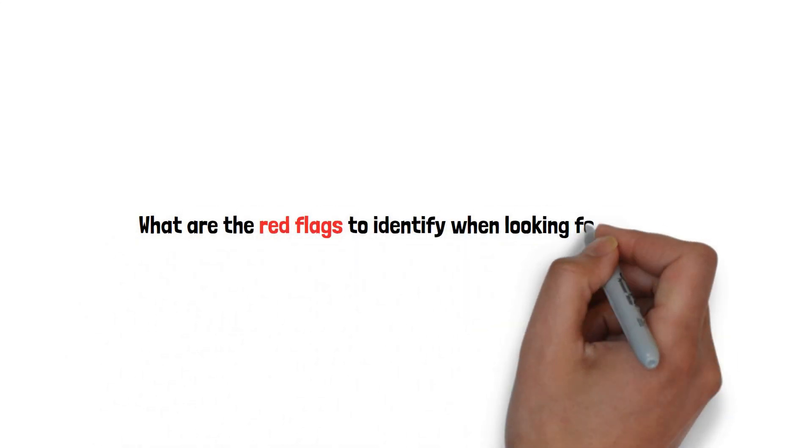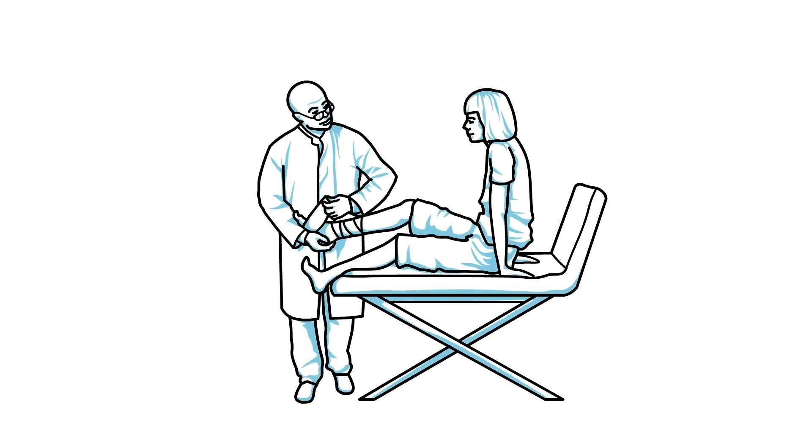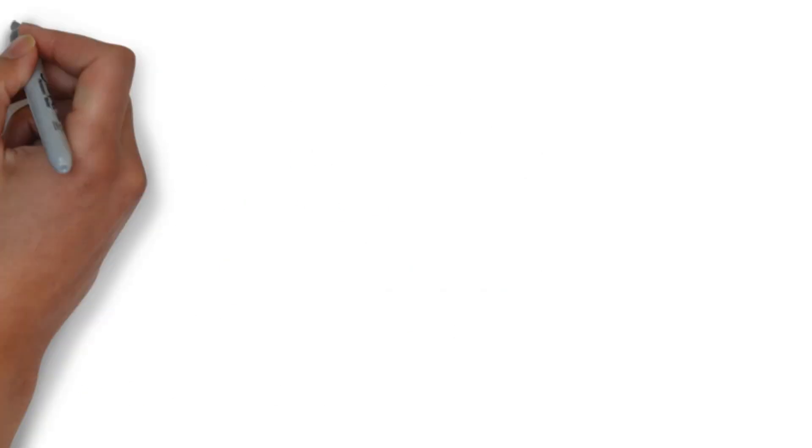What are the red flags to identify when looking for a physiotherapy clinic to visit? How do you know which one would be best for you? Here are some red flags to look for.